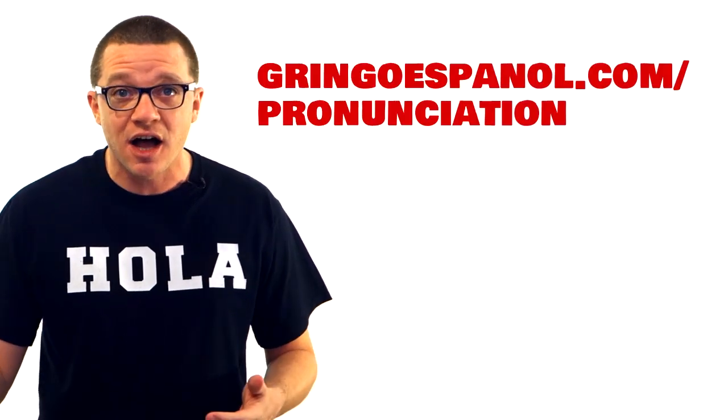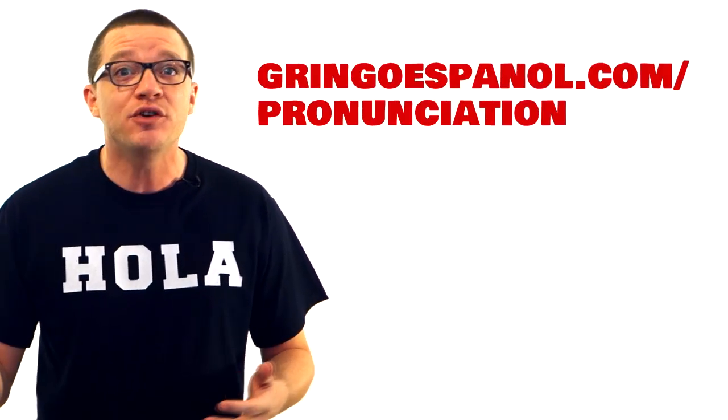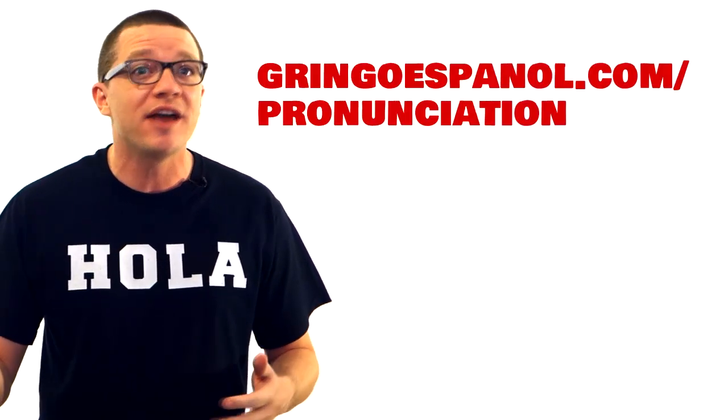It's really straightforward and there's no reason to go through it now in this video. Over at GringoEspanol.com slash pronunciation, you can find the list along with the audio and whatever else I mention in this video. There are a few key items I want to call your attention to right now though.